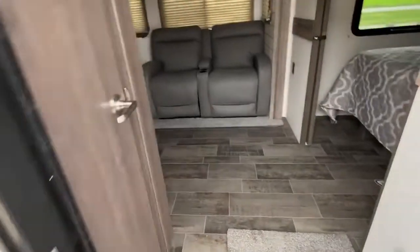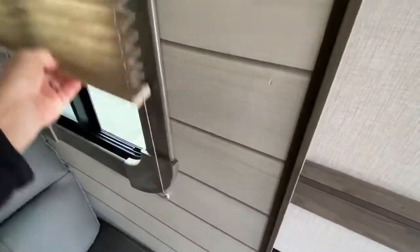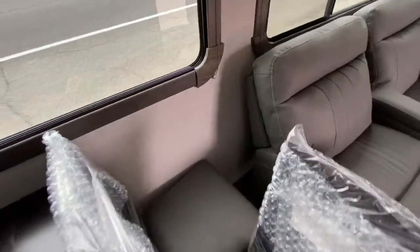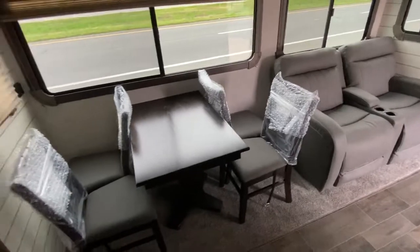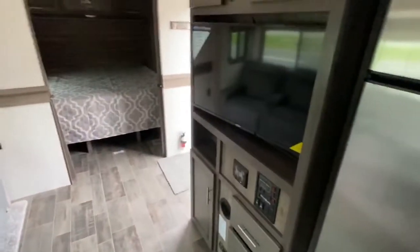You go inside here and they ordered this with the theater seating — this is a way cool way to get this. I'm going to open the windows here so we can see how pretty it is. Look how awesome this looks. They got the dining room table and chairs instead of the dinette. This is the way to order this coach for a couple. You got your table and chairs, you got your theater seating right across from your TV — perfect viewing area.